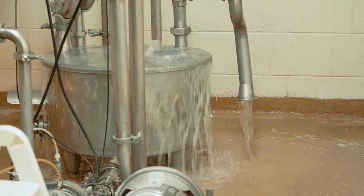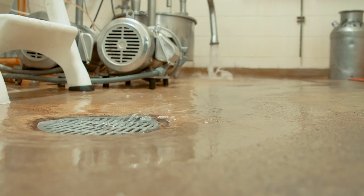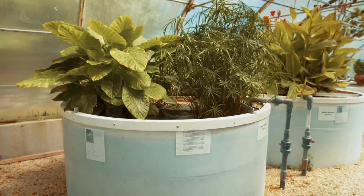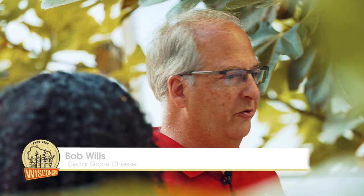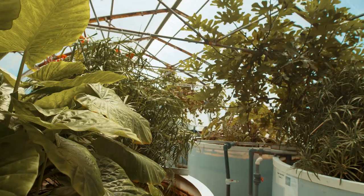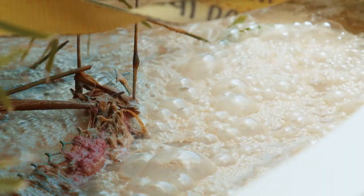We have 8,000 gallons of water a day that we need to get cleaned up. The living machine speeds up what nature would do to clean water. These plants take about 15% of the nutrients out of the water. We have microbes that live in the water and in the plants that clean up the residual milk and whey and wash water from the cleaning processes in the plant.